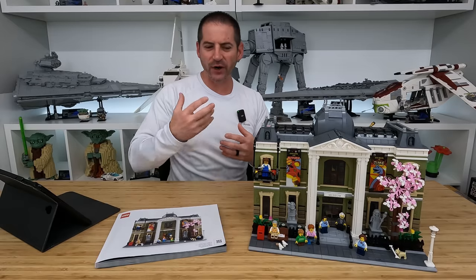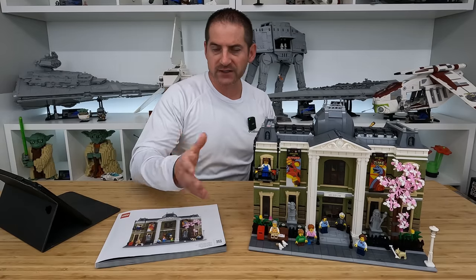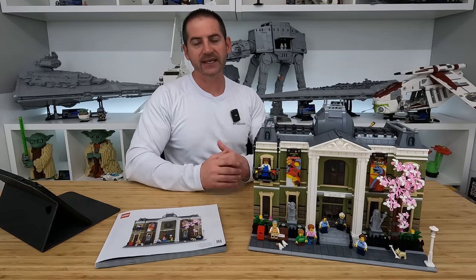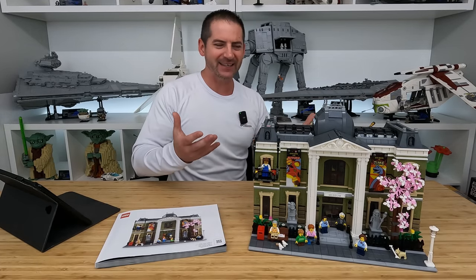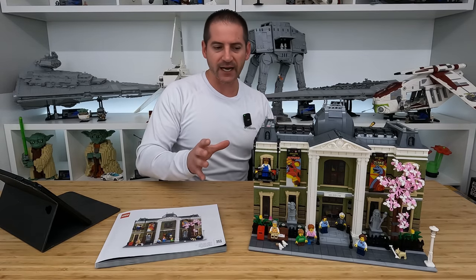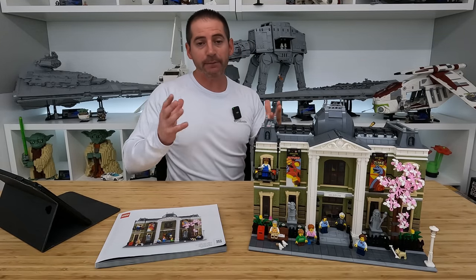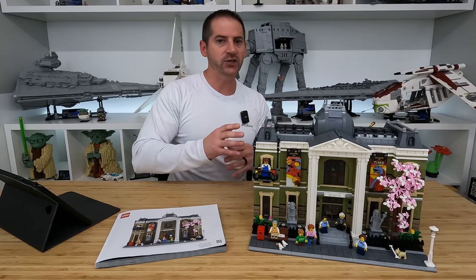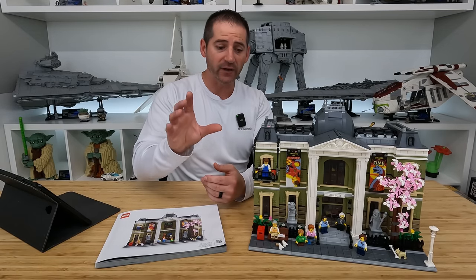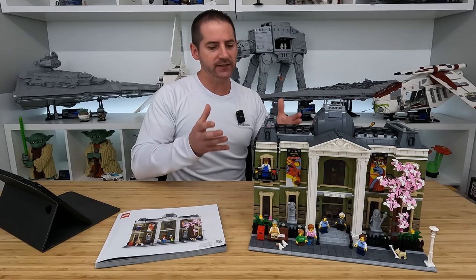Since Assembly Square is still available at $300 and is very close in piece count and size to this modular, I think the pricing is right by comparison. However, in my own experience, I'd say this feels like a $270 LEGO set even with price increases in mind. If you're not a super fan of the modulars and don't need it day one, I recommend waiting for double VIP points or a gift with purchase that you really like.